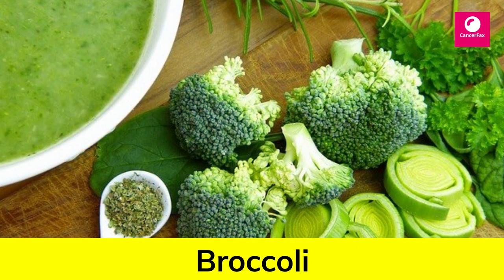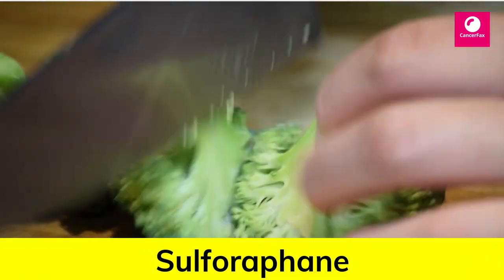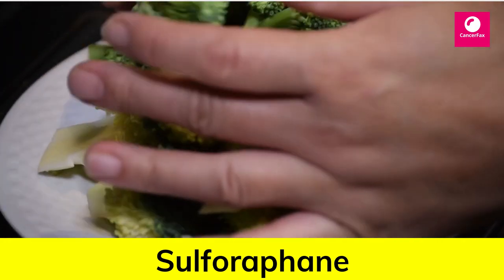Number 1: Broccoli. Broccoli contains sulforaphane, a plant compound found in cruciferous vegetables that may have potent anti-cancer properties.